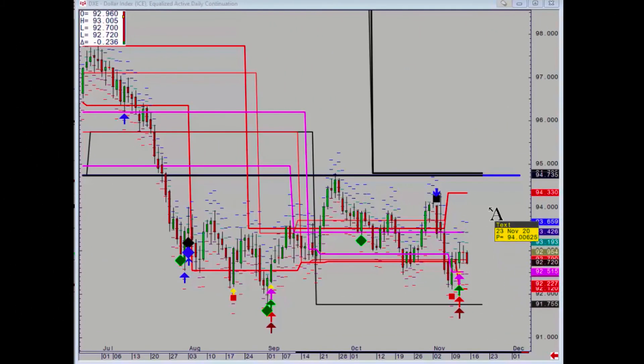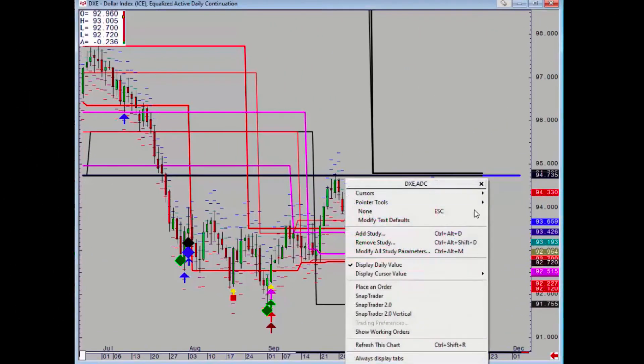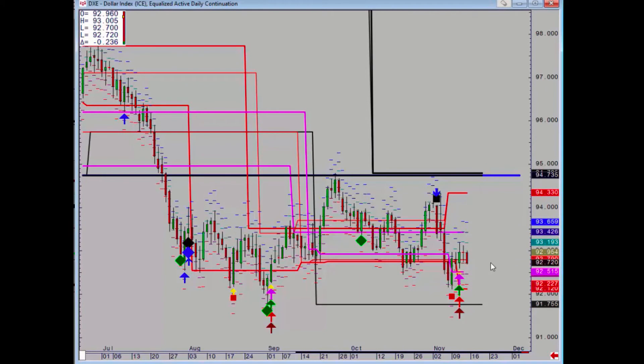Hello and welcome to this week's foreign exchange update. The Dollar Index posted two positive patterns on Monday and Wednesday but they haven't really developed at all, so pretty poor performance really.